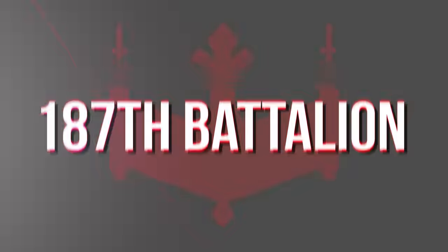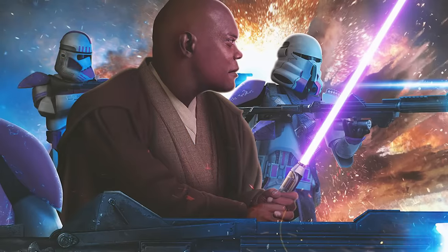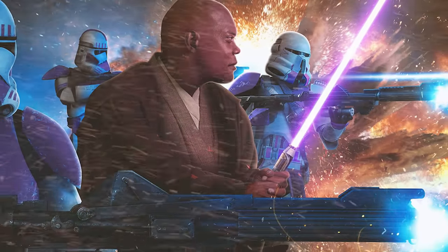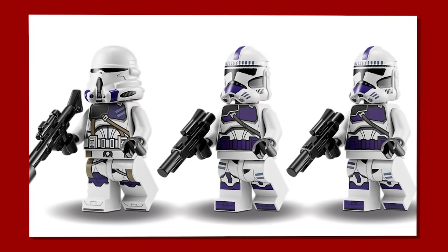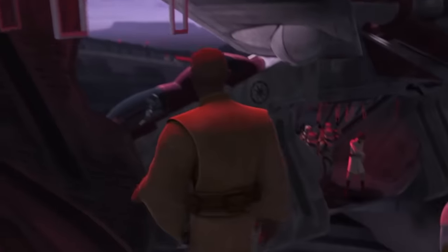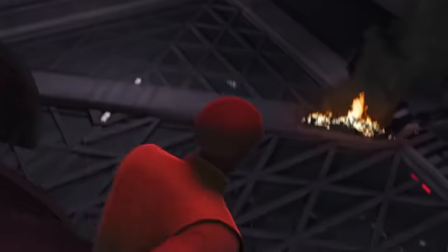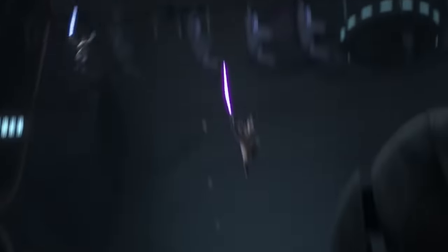The 187th Battalion, commanded by Jedi General Mace Windu. In Legends, the 187th wore armor with purple markings matching the lightsaber blade color of their general. However, in canon, the 187th were depicted with maroon coloration during the Battle of Anaxes. It seems highly likely the 187th are just a part of the 91st Reconnaissance Corps, but that theory is unconfirmed.